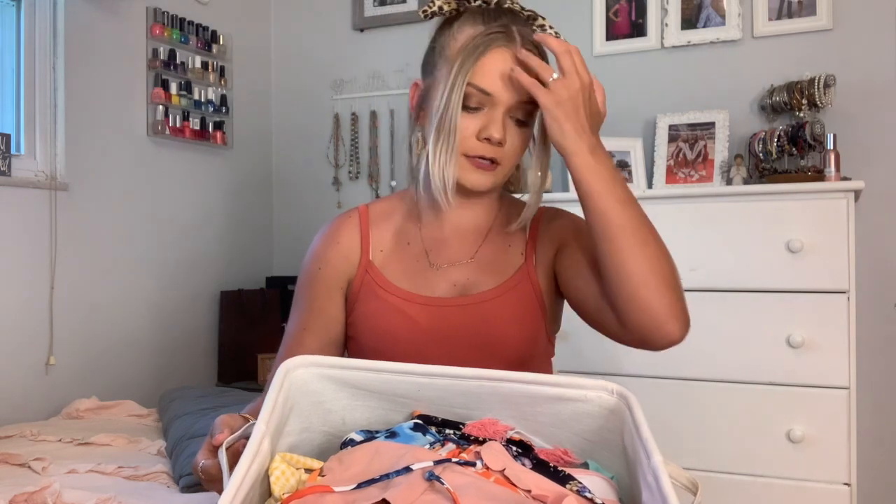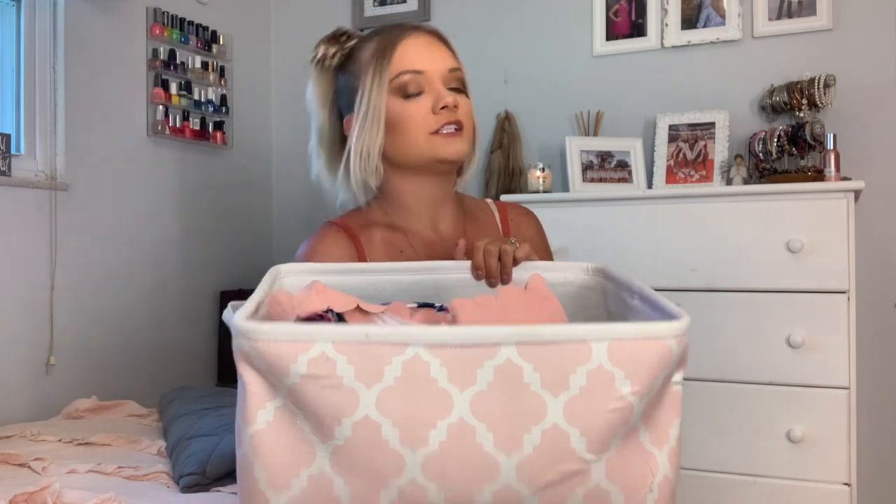I'm just going to dive in. This little bin I've put them in — I'm not really sure where it's from. I'm pretty sure it's a gift, but it looks like something from TJ Maxx or Target. It is the brand Alex and Zoe.